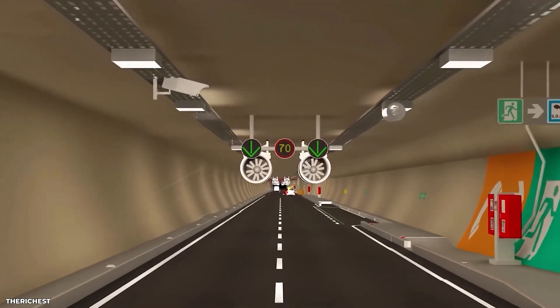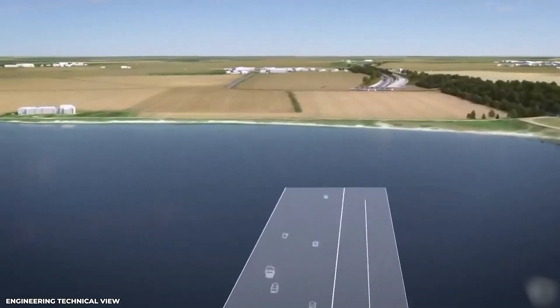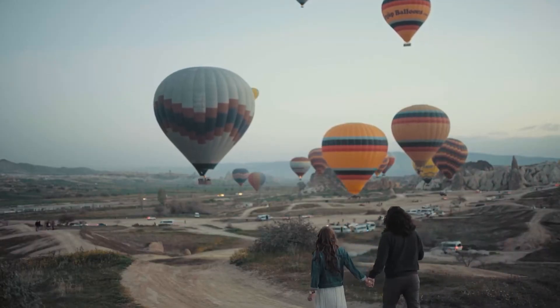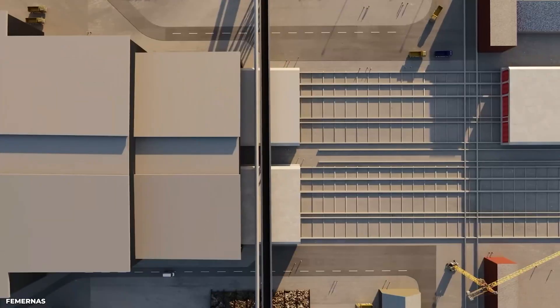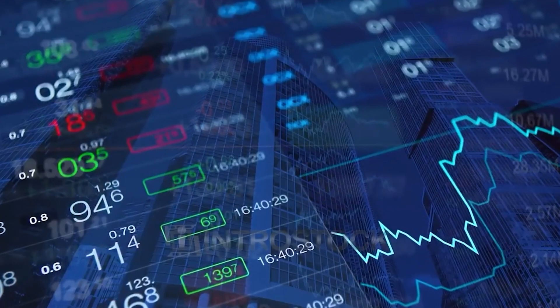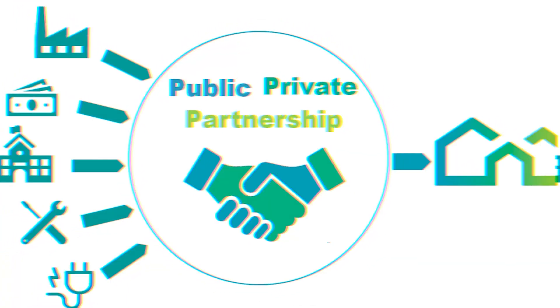The link is expected to bring several benefits, including reduced travel time for passengers and goods, increased efficiency and competitiveness for the transportation system, improved accessibility for tourism, and reduced congestion and emissions from road and air transport. The estimated cost of the Fehmarn Belt Fixed Link is around 7 billion euros, with the majority of the financing expected to come from the private sector through a public-private partnership model. The Danish and German governments have also agreed to provide significant funding for the project.